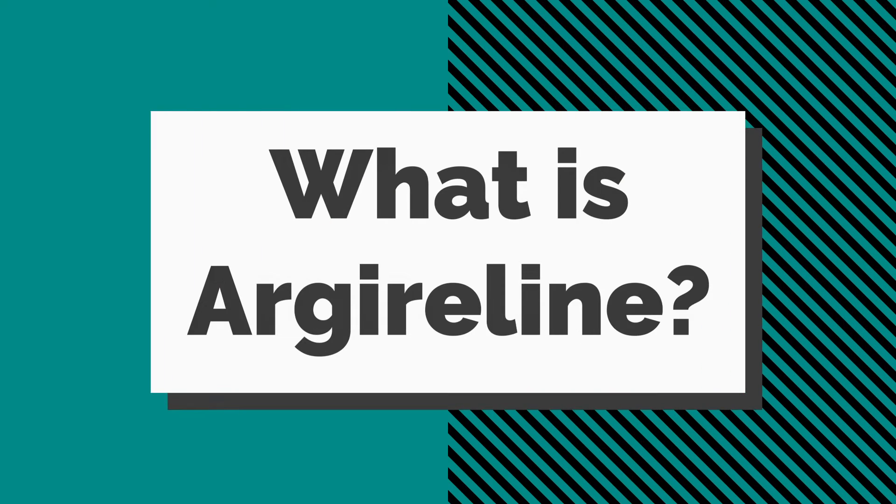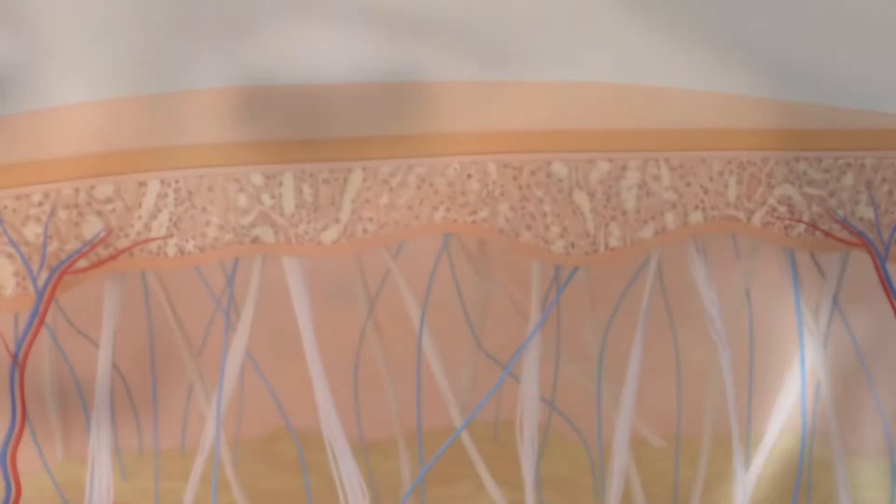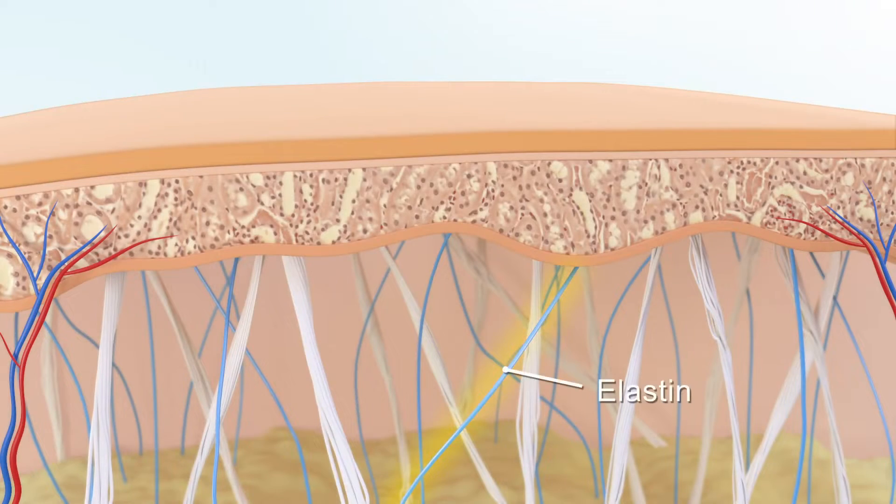Argireline is a peptide — and not just any peptide. It's one of the most trusted anti-aging peptides out there. Peptides are short chains of amino acids that shape the foundation for proteins, which include collagen and elastin, both of which are vital to looking young.